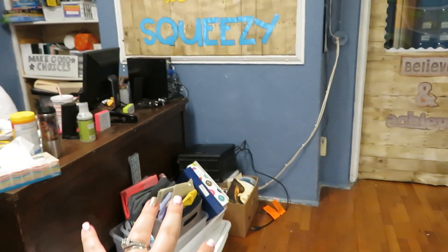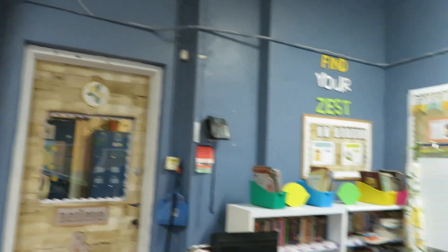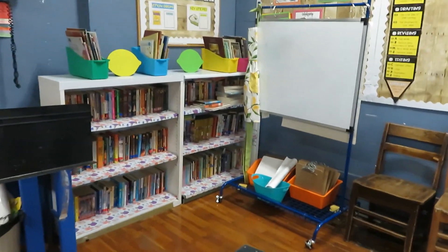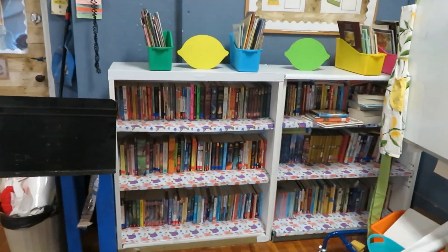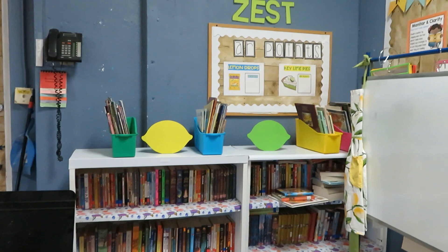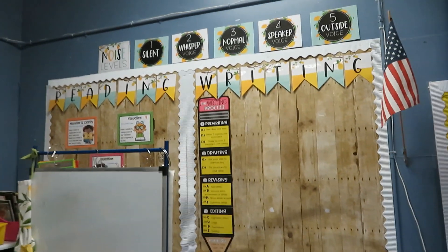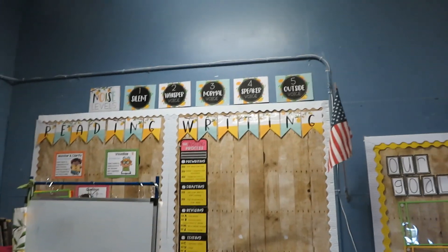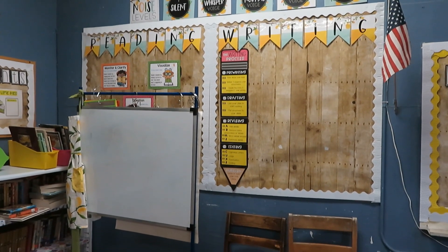This is just a pile of stuff that's going to my car on Monday — the car is full right now. Coming over to my library — same day that we did the filing cabinet, we did these, and there's a video for that. It looks so good. And then I have my noise levels along with my reading and writing bulletin boards.